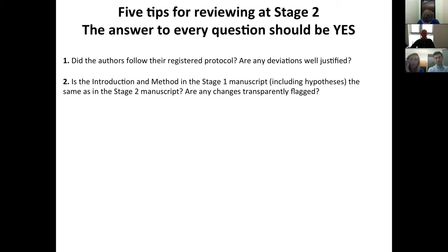The second question to ask yourself is whether the introduction and method in the Stage 1 manuscript, including the predictions, are identical in the Stage 2 manuscript. It's often the case with regular papers that retreating into memory, we fool ourselves into thinking we predicted something we didn't. A Registered Report is designed to prevent this kind of hindsight bias from corrupting the scientific record. So as a reviewer, check that the hypotheses stated in the Stage 2 manuscript are identical to those in Stage 1.